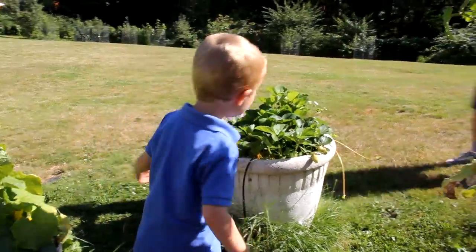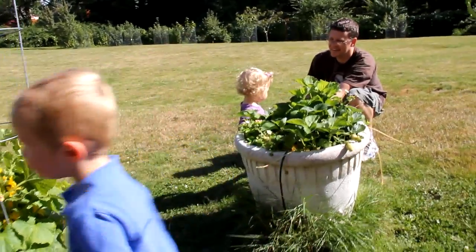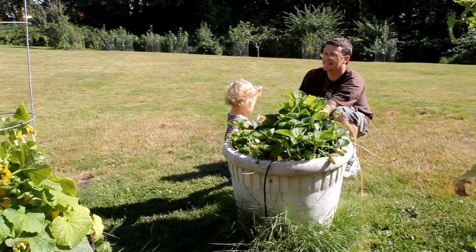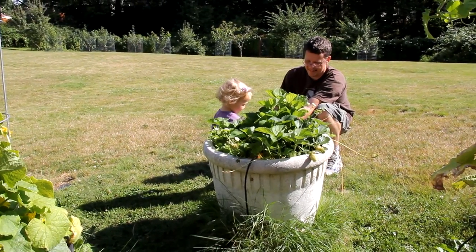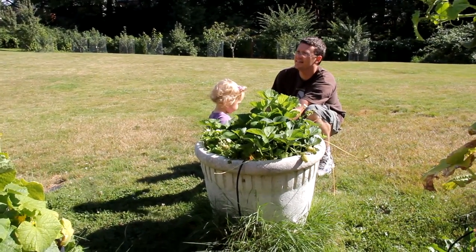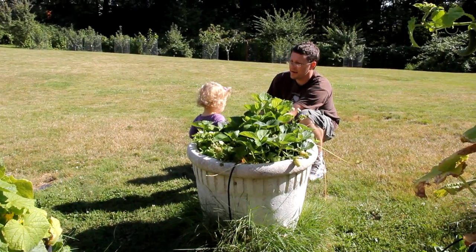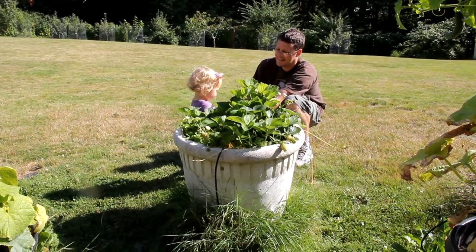Hi guys, it's Amanda and Bill and Sophie and Alex and we are here to give you our July garden tour. A lot has grown and we have harvested quite a bit since our last tour. At the end of this video, I'll put in a bunch of pictures of all of the things that we have harvested already. Let's take a look around the garden and see what is ripe now.